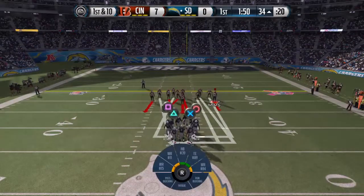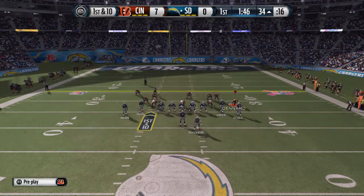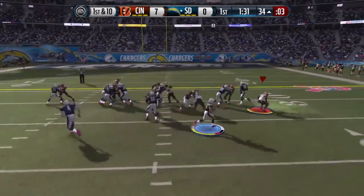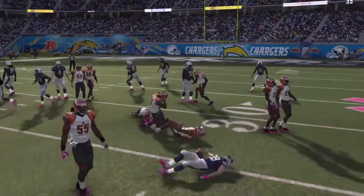First down here after the run. The Bengals' defense now is going to go nickel. Here comes the wide receiver in motion. The Chargers have it at the 34. Woodhead, they go to the right side. Pollard's in on the tackle.